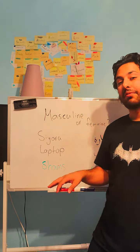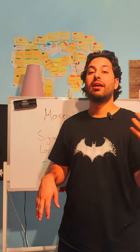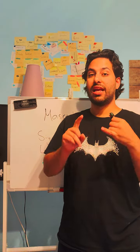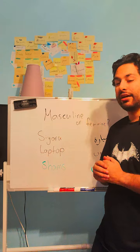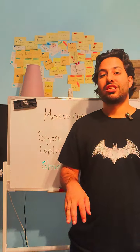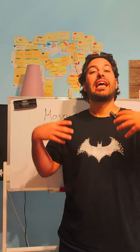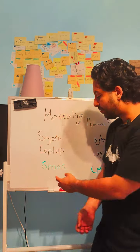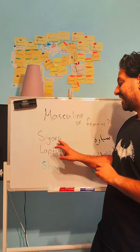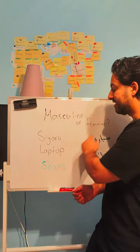If it's 'laptop' — laptop is the same in English and in Libyan — we say 'hadha laptop.' Hadha is for masculine. So: hadha laptop, hadhi siyara. There are some irregulars to the rule — for example, shams (sun). We say 'hadhi shams,' even though it doesn't end in 'a.' But the good rule of thumb is: if it ends with an 'a' sound, it's feminine; if it doesn't, it's masculine.